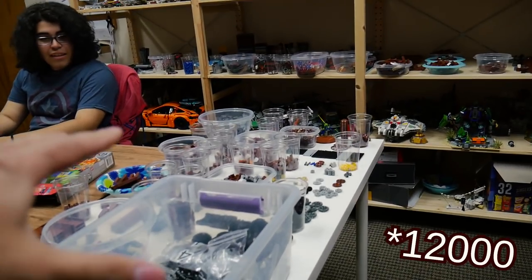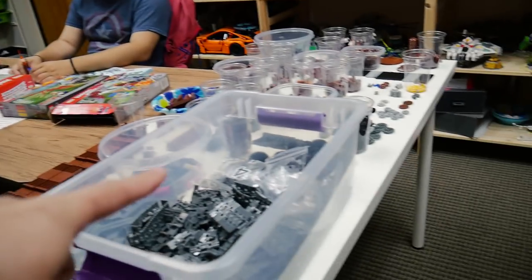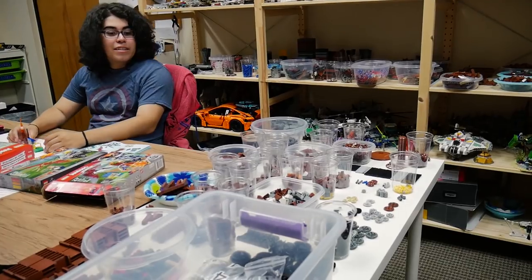So that's like 15,000 parts — on this table, on that shelf, on that shelf, and the one behind Ramon. It's gonna be pretty awesome.